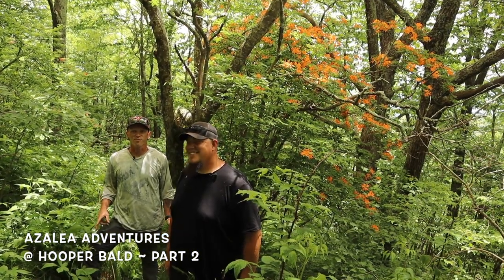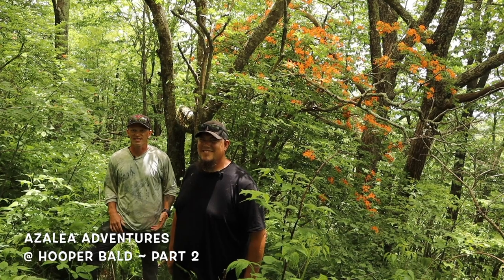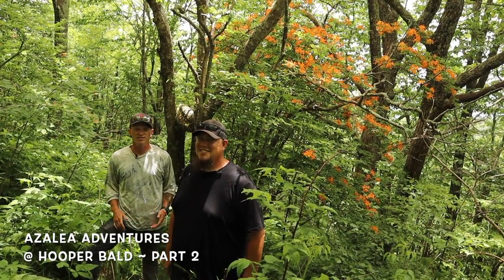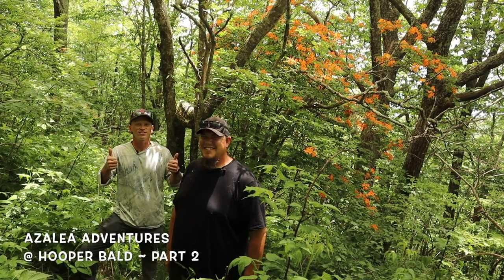Thanks for checking out part two of the Hooper Bald azalea adventure — it's been absolutely amazing. We've seen all kinds of calendulaceum and it's been awesome. If you've enjoyed part two, make sure you go back and watch part one. Thanks for watching!